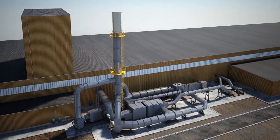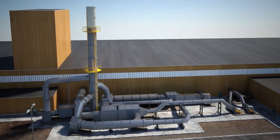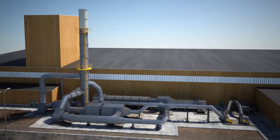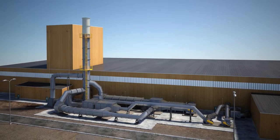A fume afterburner system controls the exhaust emissions from the coating and curing processes and reclaims heat for heating the curing ovens, the cleaning section, and treatment section of the coating line.